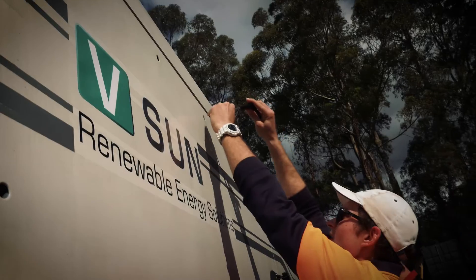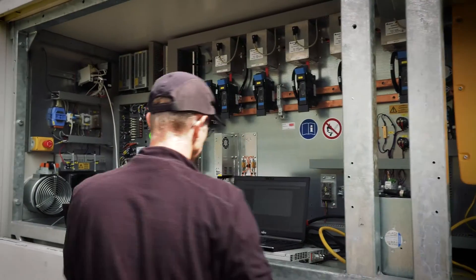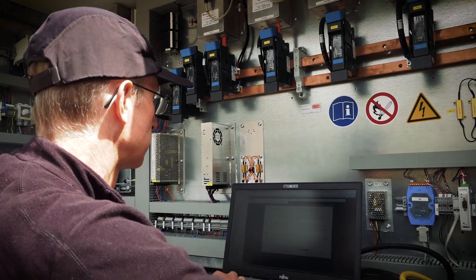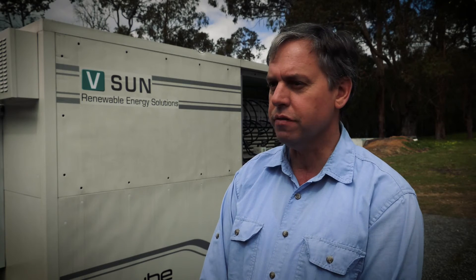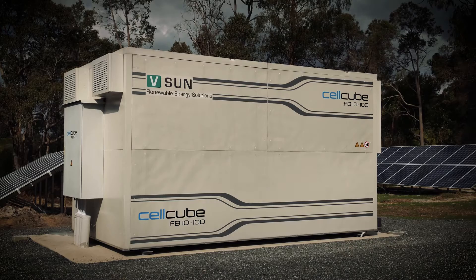In rural areas, power is often unreliable and expensive. In order to solve this problem, a device is required that will supply reliable energy to the end user. So when you're looking to take yourself off the grid, minimise diesel power, maximise the use of sunshine and renewable energy, Vanadium Redox flow batteries are a fantastic solution.